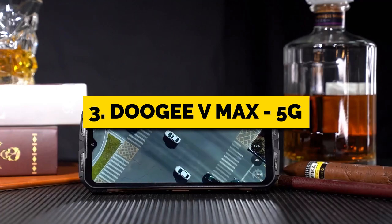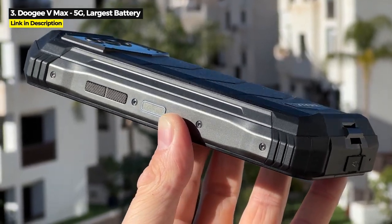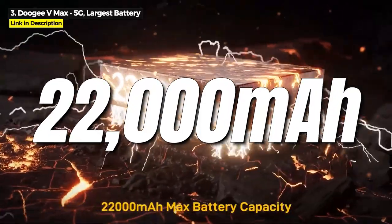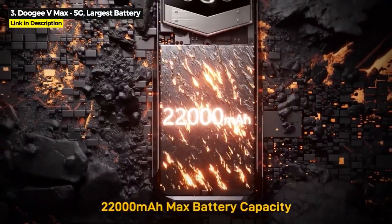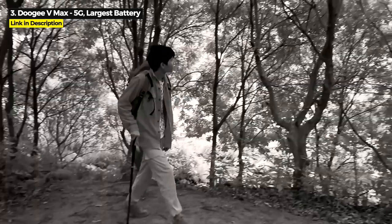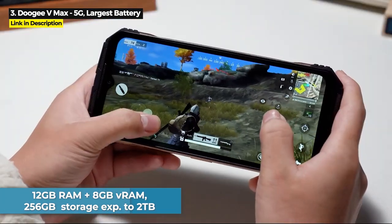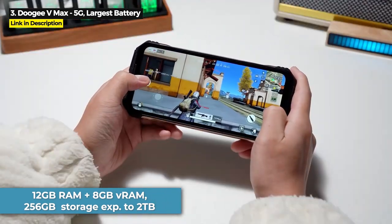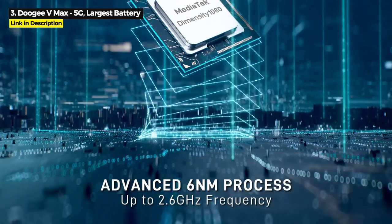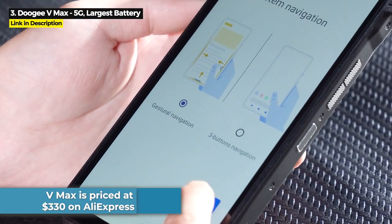Next up at number 3 is the Doogee V-Max. This is best for you if you need a night vision rugged phone with a huge battery. Released February 2023, the 5G V-Max comes with a gigantic 22,000 mAh battery. It's also got triple rear cameras with a 108-megapixel main and 20-megapixel night vision, 12GB of RAM plus 8GB of virtual RAM, and 256GB of internal storage expandable up to 2TB. It runs on the Dimensity 1080 chipset, which is the second best chipset in this video. The V-Max is priced at $330 on AliExpress.